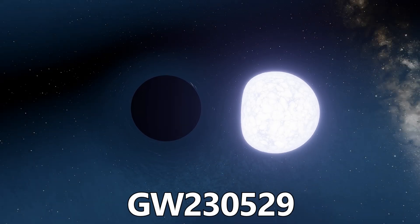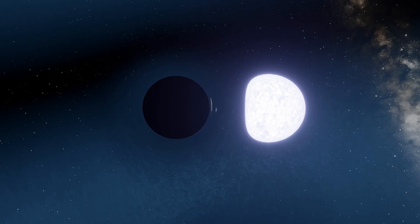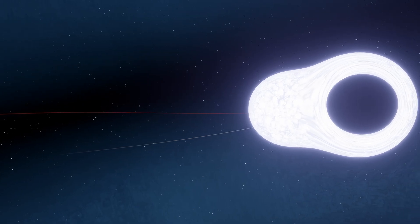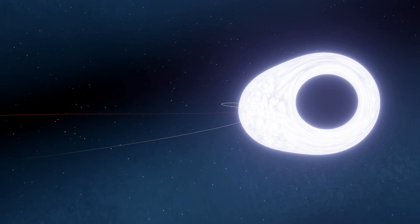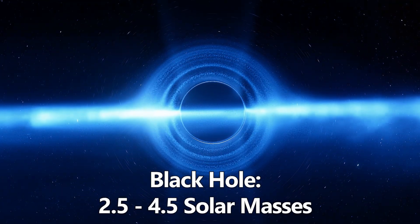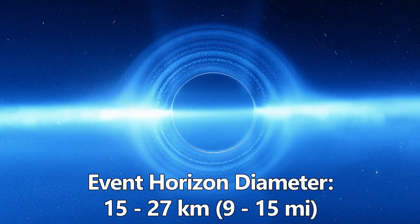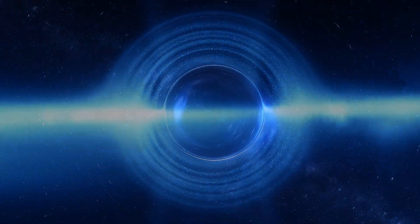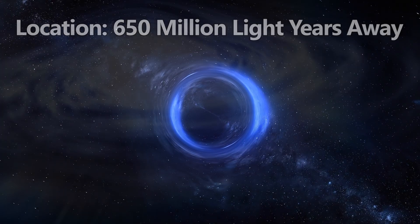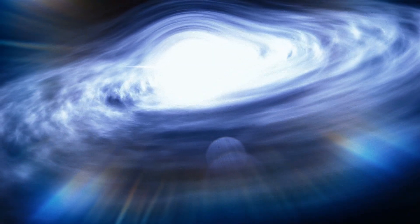Third is GW230529. This gravitational wave event was detected in May 2023 by LIGO, Virgo, and KAGRA. The signal is consistent with a neutron star merging with a compact object, best explained as a low-mass black hole. The black hole component had a mass range between 2.5 and 4.5 solar masses. The event horizon diameter for this range is between 15 and 27 kilometers, or 9 to 17 miles. The source of these gravitational waves is hundreds of millions of light years away. This event shows that black holes in the lower mass gap could exist, and may be more common than previously thought, and we are just now starting to find the means to detect them.